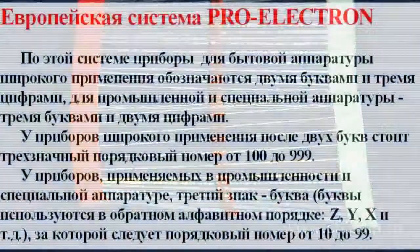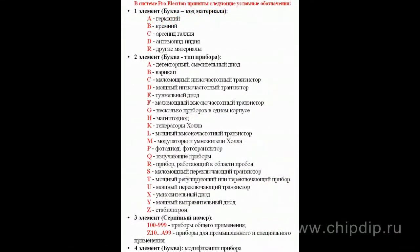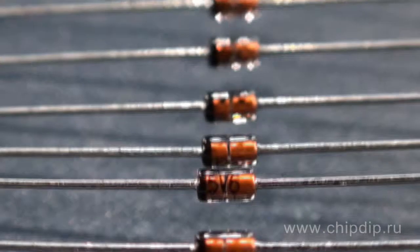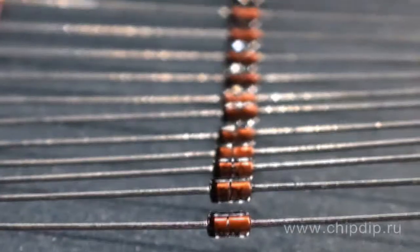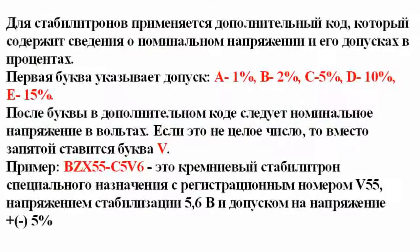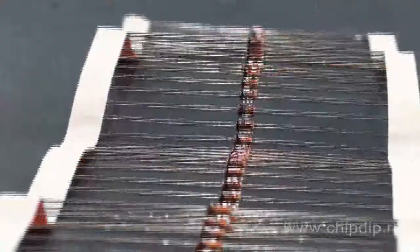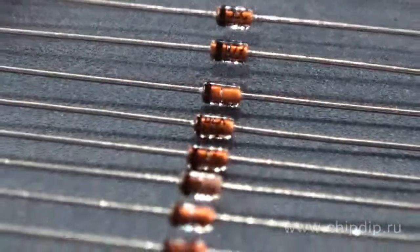Zener diodes in this series are labeled according to the ProElectron system. For example, a Zener diode labeled BZX55C5V6 is a special-purpose silicon-based Zener diode with registration number 55, a stabilized voltage of 5.6V, and a voltage tolerance of ±5%. Accordingly, BZX55B5V6 has a voltage tolerance of ±2%.